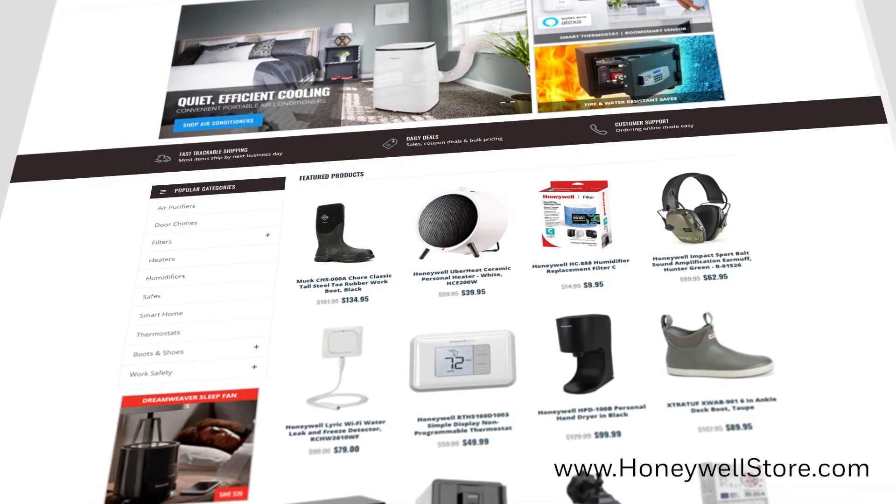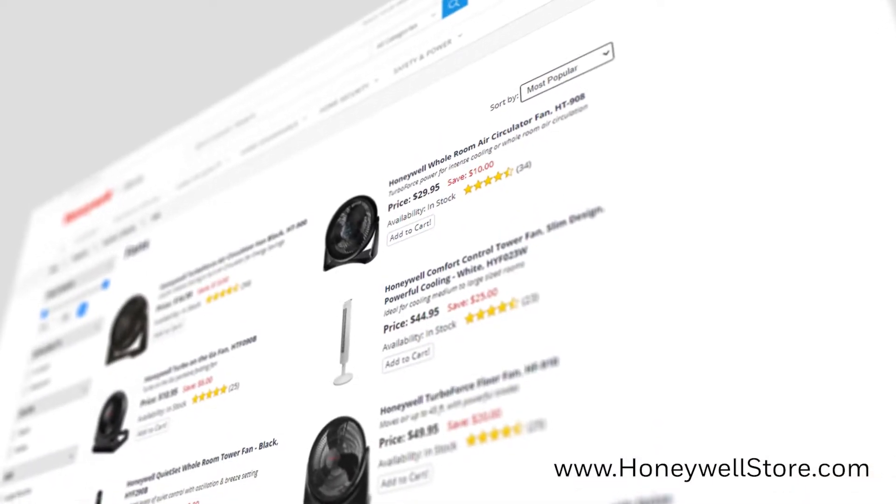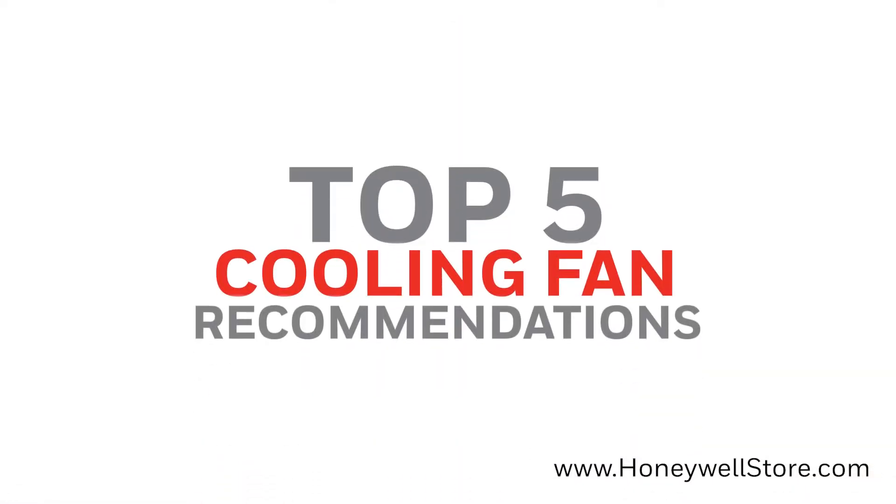That's why we at HoneywellStore.com have compiled a list of our very best fans, each with their own unique features and strengths to choose from. Here are the top 5 picks for fans to keep you cool.